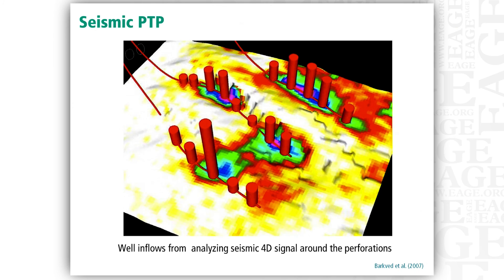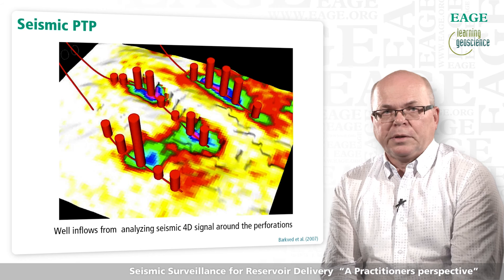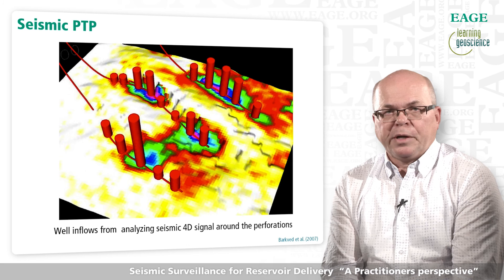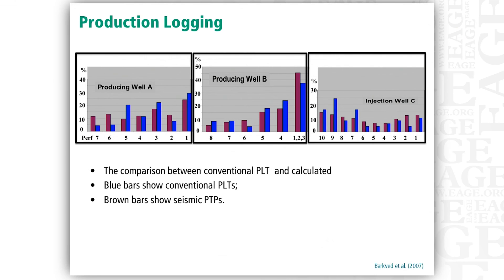Presenting results from a time-lapse study differently sometimes makes results more easily integrated with other data. For instance, we might convert map changes along a horizontal well into relative volumes of inflow or injection into the wells. In this case, with spaced-out perforations, we can create an analog to a PLT display called a production tracking plot. The production tracking plot mimics quite well the results seen by running a production logging tool that actually measures the flow in the well.